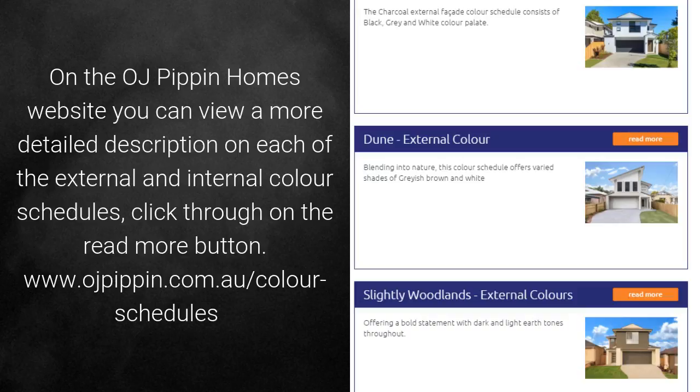On the OJ Pippin Homes website, you can view more detailed descriptions on each of the external and internal colour schedules. Click through to the Read More button at www.ojpippin.com.au/colour-schedules.